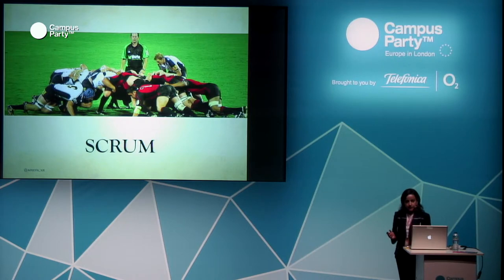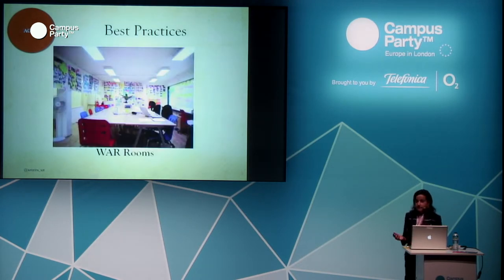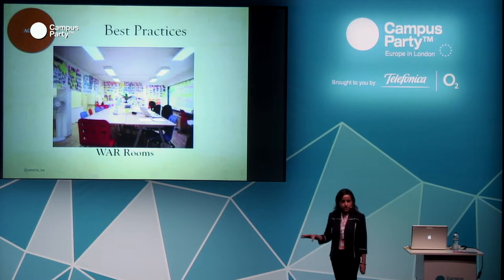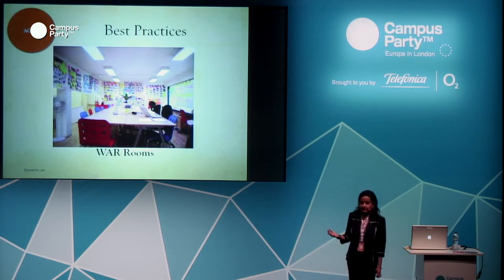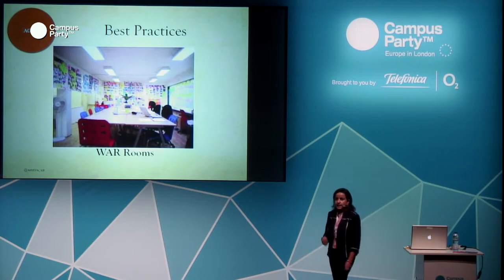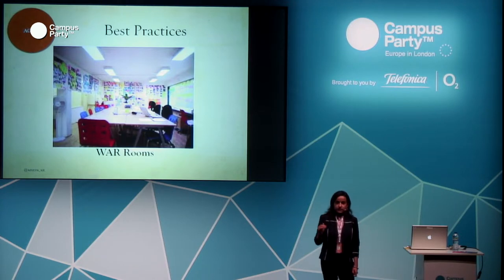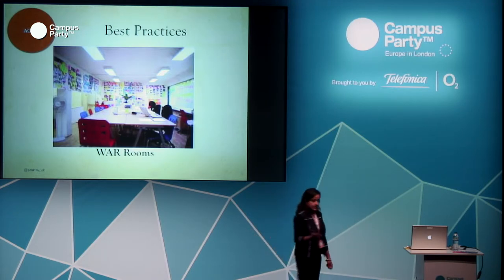Scrum is a type of agile software development methodology we used at Fidelity. One best practice is war rooms — team meeting rooms assigned to each project. We had one room dedicated to our project. Whenever there was an issue or concern, the whole team — including architects — would go to that room to discuss. It had whiteboards all over so you could brainstorm, come up with solutions, and act rather than emailing back and forth. When working in iterations, you're held accountable — you cannot afford to lose time waiting for email responses.